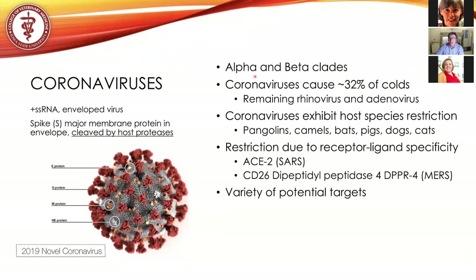Coronaviruses exhibit significant host species restrictions. Host restriction is mainly due to receptor-ligand specificity of the spike protein. I'll focus on two key receptors: ACE2 — angiotensin converting enzyme 2 present on humans — which drives SARS's predilection for infecting humans and other animal species. There is also another coronavirus causing outbreaks, the Middle East respiratory syndrome virus (MERS), which recognizes the DPP4 receptor, also referred to as CD26, a dipeptidase membrane protein on target cells.